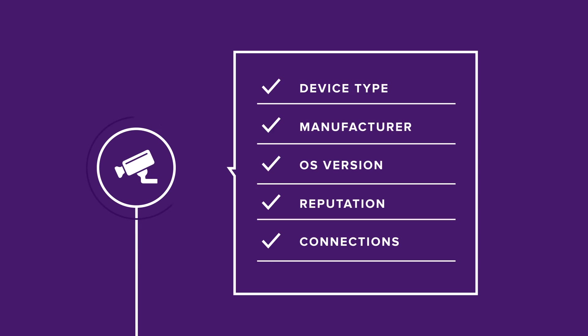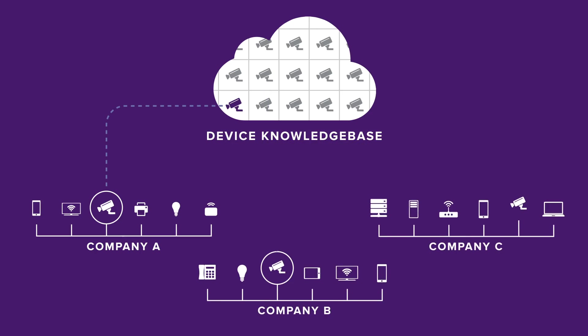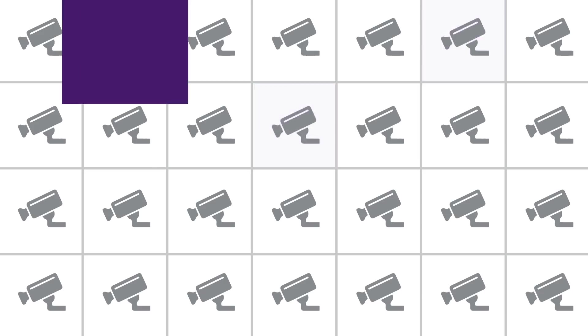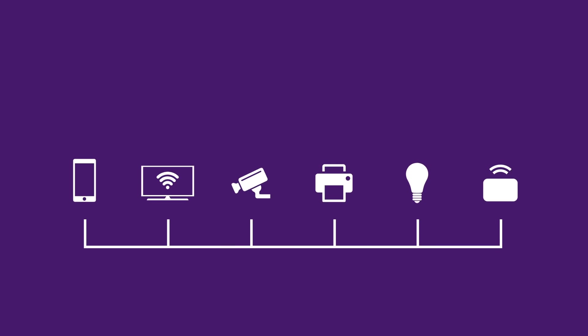Without ever having to install any software. We pull all that data into our device knowledge base — a huge crowd-sourced device behavior knowledge base in the cloud, where we compare the behavior to similar devices we've seen in similar environments. And we track the behavior of that device, recording everything a device does, like an agentless EDR solution.